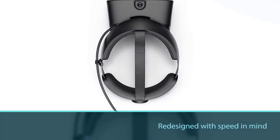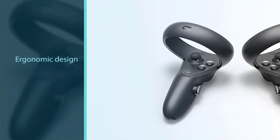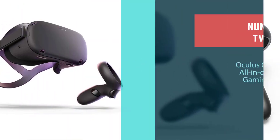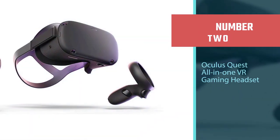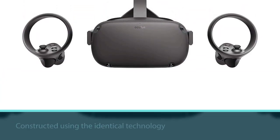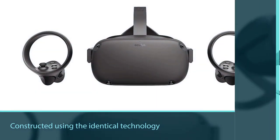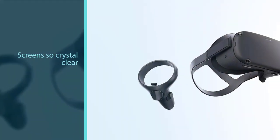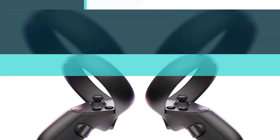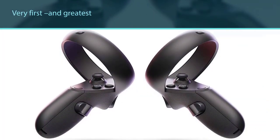Number two: Oculus Quest all-in-one VR gaming headset. The Oculus Rift virtual reality headset is constructed using the identical technology which makes smartphone screens crystal clear. The device includes an Xbox One controller along with an Oculus remote, which provides you with complete control over any game you play.